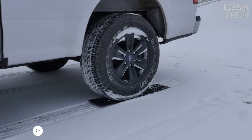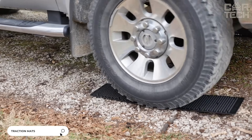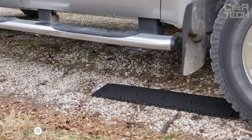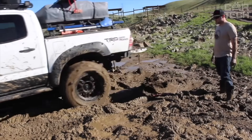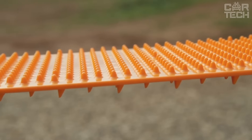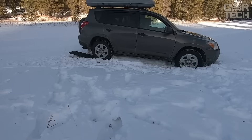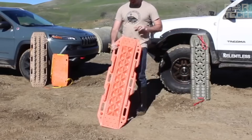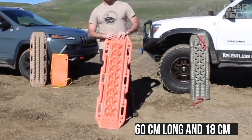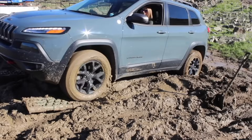Anti-skid tracks — a useful thing that should always be in the trunk of every motorist who often drives on bad roads and doesn't want to get stuck in mud or snow in winter. The track is a relief coating placed under the driving wheels of a stuck car. Thanks to its tread, it helps the wheel catch on the surface and the car gets out safely. The set includes two tracks, 60 cm long and 18 cm wide, made of durable plastic with metal hinges.